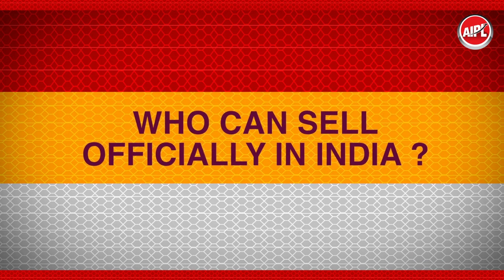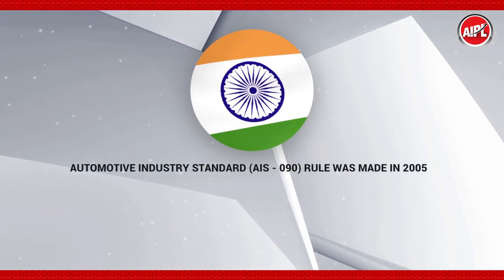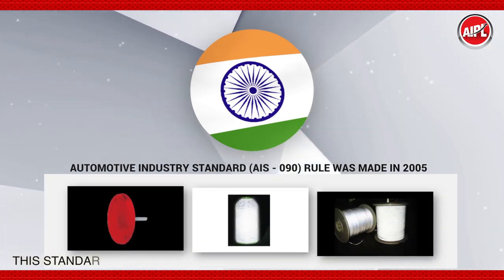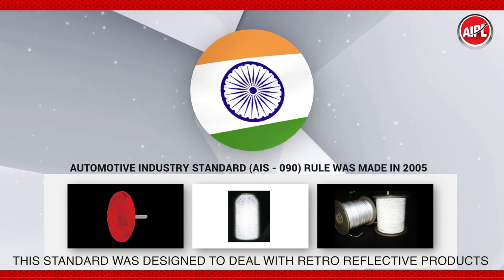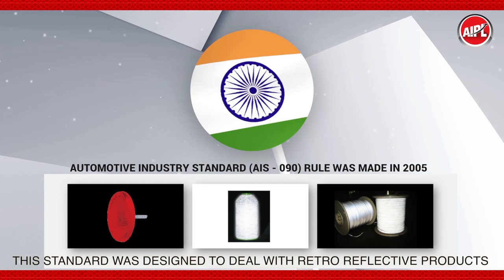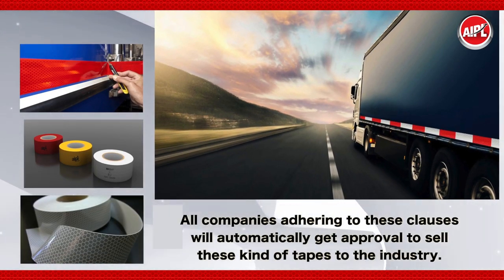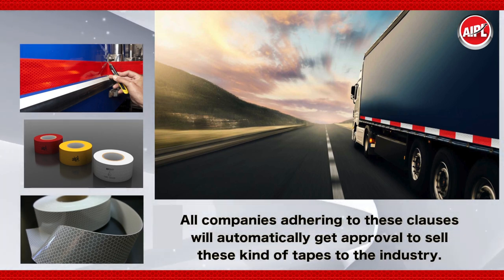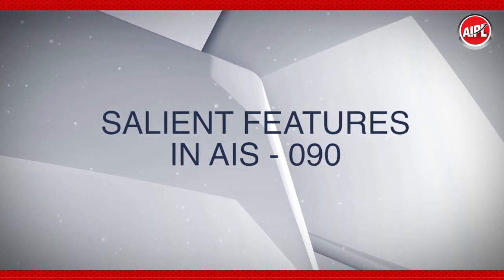Who can sell officially in India? The Automotive Industry Standard AIS 090 rule was made in 2005. This standard was designed to deal with retro-reflective products, and a number of clauses were added under the standard. All companies adhering to these clauses will automatically get approval to sell these kinds of tapes to the industry. Salient features in AIS 090 include: